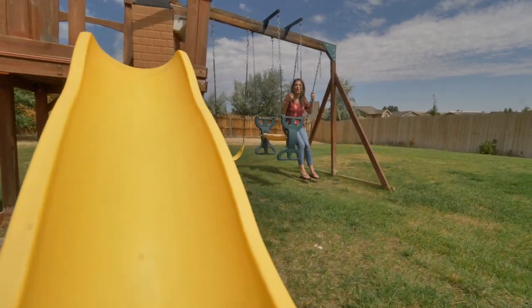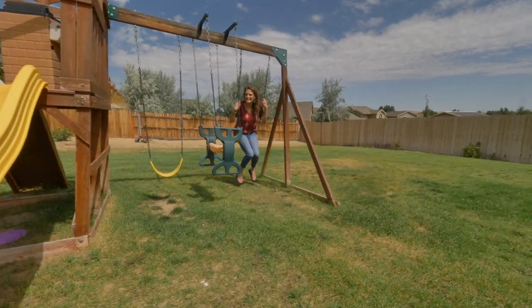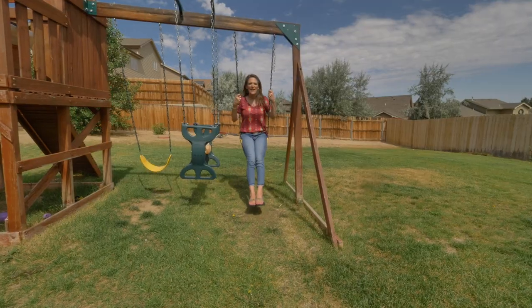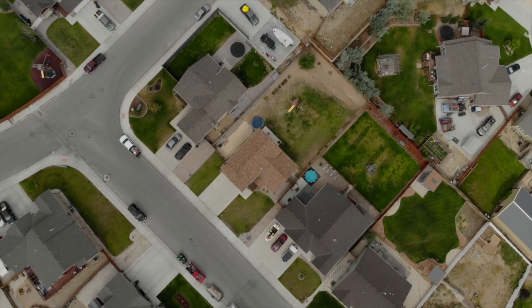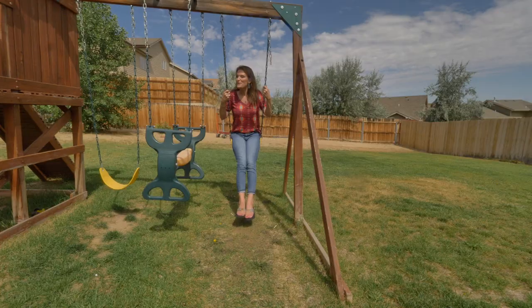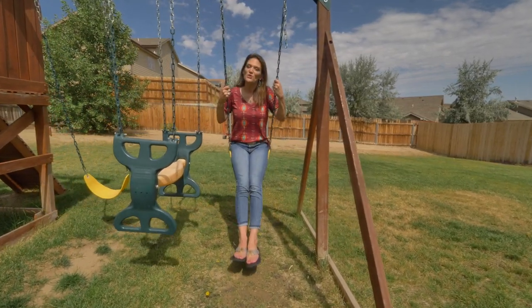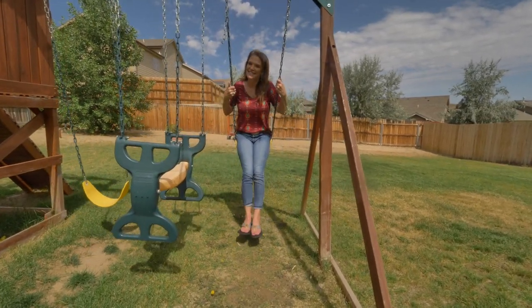What is a backyard without a swing set? This backyard is 10,600 square feet. It has grass and an amazing fence that will hold all your puppies in. We'd love to show you this house, so call or text us today. Remember, we want you to love where you live. See you soon.